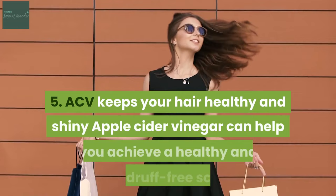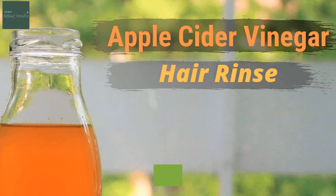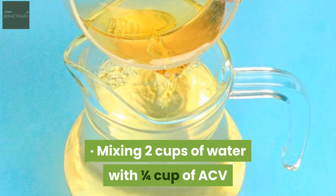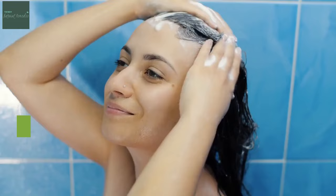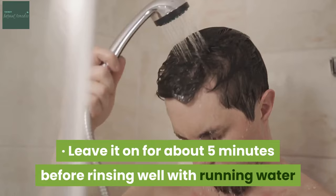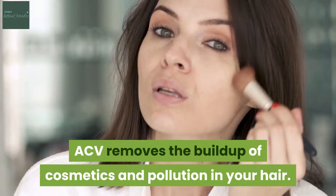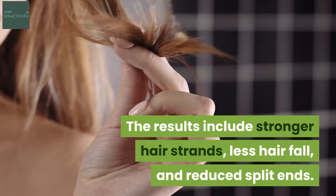5. ACV keeps your hair healthy and shiny. Apple cider vinegar can help you achieve a healthy and dandruff-free scalp. It can also make your hair shiny and strong from the roots to the tips. Create your own hair rinse by mixing 2 cups of water with a quarter cup of ACV. After using shampoo, massage the solution into your hair from roots to tips. Leave it on for about 5 minutes before rinsing well with running water. Use this hair rinse only once per week. ACV removes the build-up of cosmetics and pollution in your hair. The results include stronger hair strands, less hair fall and reduced split ends.